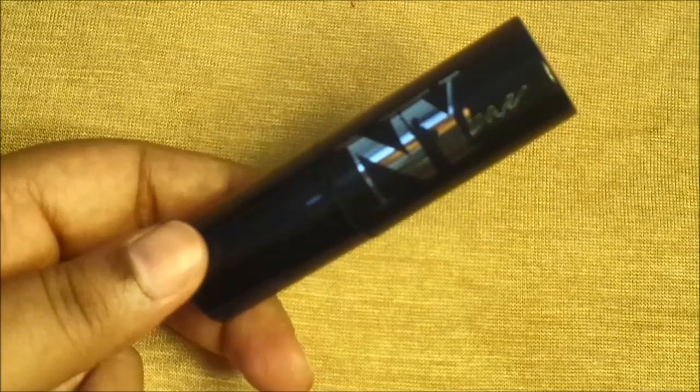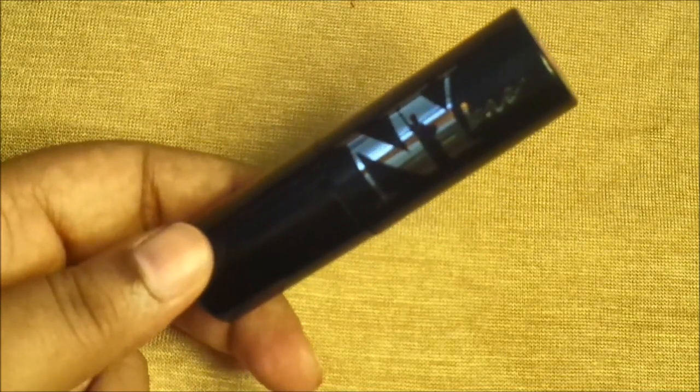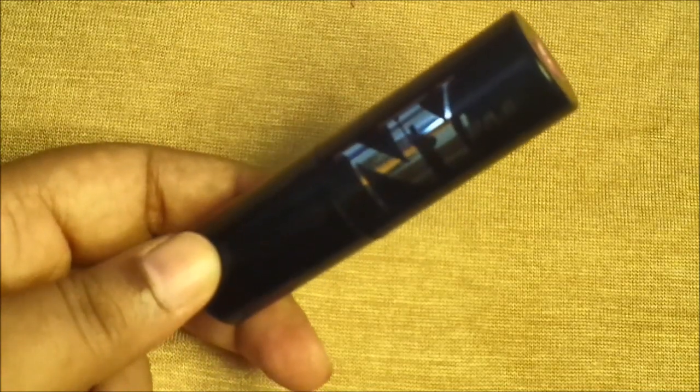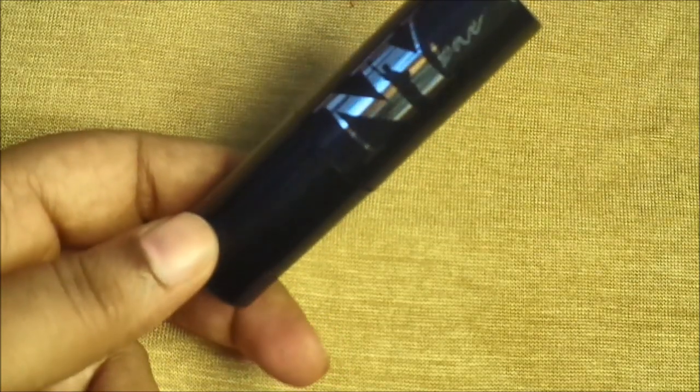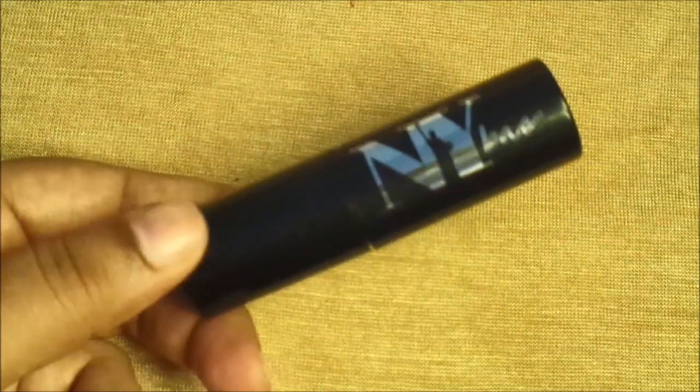In NYB you get many beauty products such as lipsticks, liquid lipsticks, concealers, BB creams, kajal, and also many other products that NYB has launched. These products are only on purple.com.